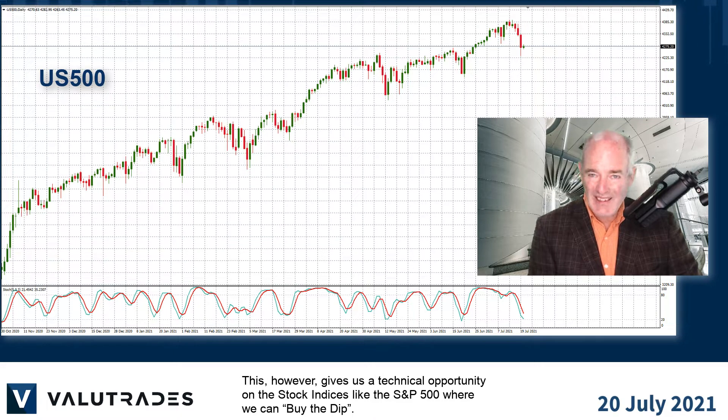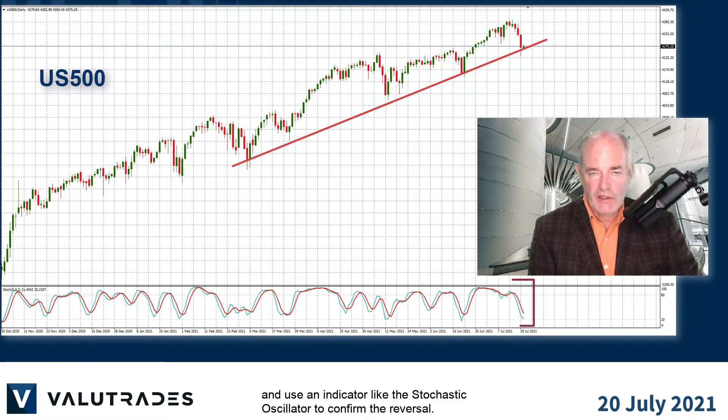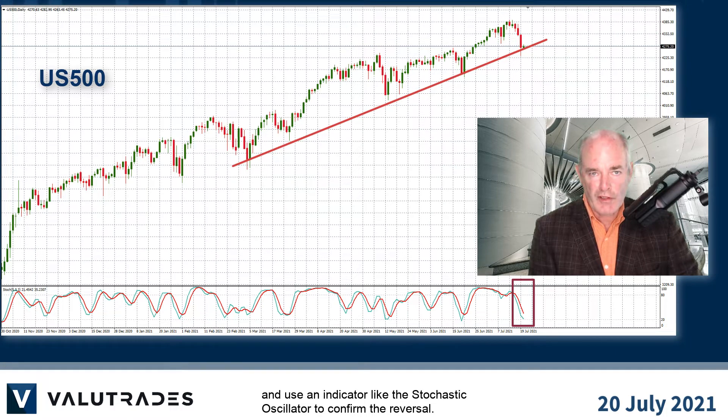This, however, gives us a technical opportunity to buy the stock indices like the S&P 500, where we can buy the dip. Keep an eye on this lower trend line, watch the fundamentals, and use an indicator like the stochastic oscillator to confirm the reversal.